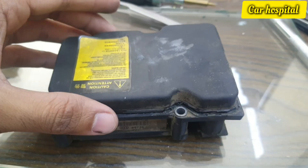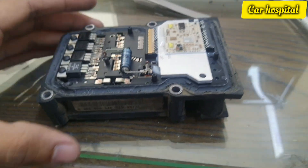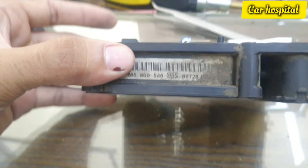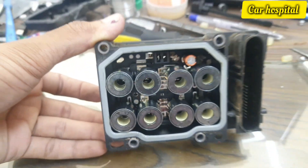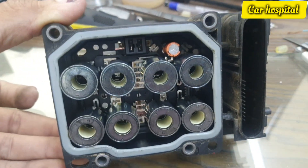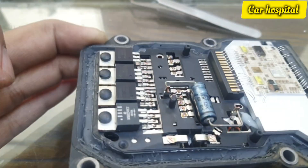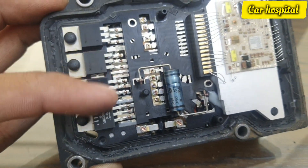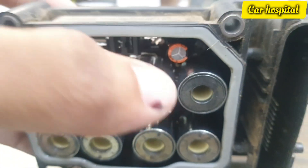I removed the ABS module because it is damaged and needs to be replaced. As the customer told me, when he drives, sometimes it works perfectly, sometimes it doesn't — handbrake light on and ABS light on. After removing the module and checking everything, I found one capacitor that needs replacement.